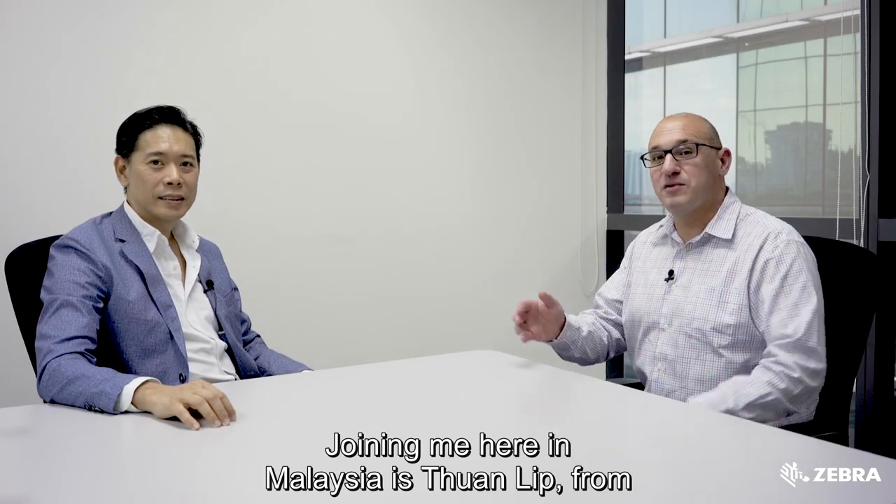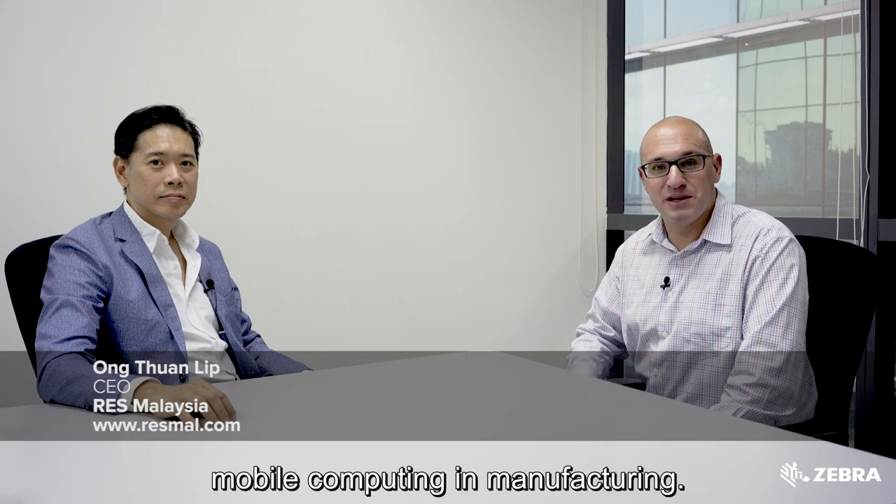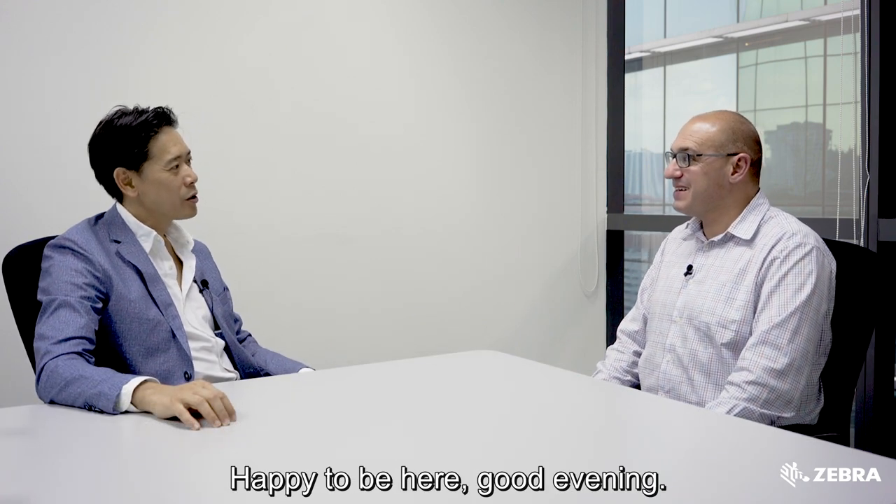Joining me here in Malaysia is Tuan Lip from RES Malaysia, and we're taking a closer look at mobile computing in manufacturing. Thanks for joining me, Tuan Lip. Happy to be here, good evening.